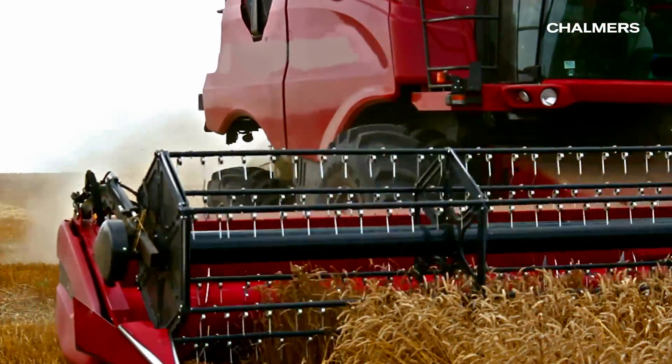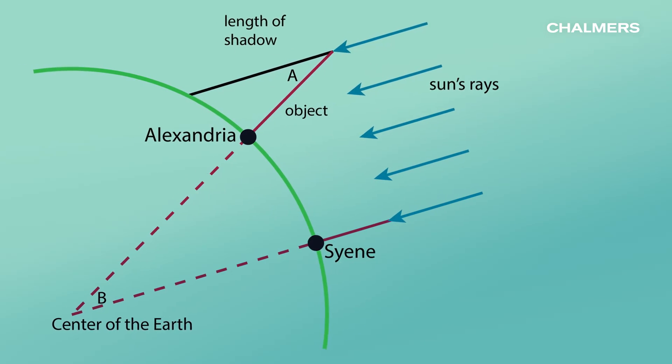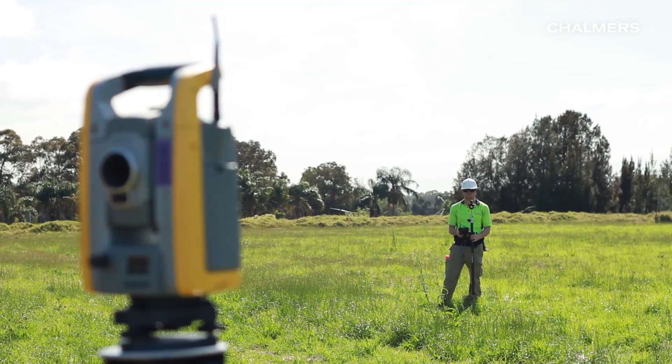We have always strived to understand our environment. For example, Eratosthenes measured the size of the Earth more than 2,000 years ago. Advances in technologies have led to more precise measurements and have provided the base for modern society.